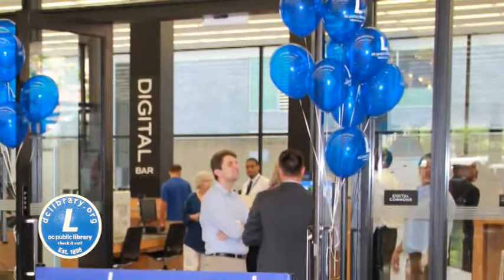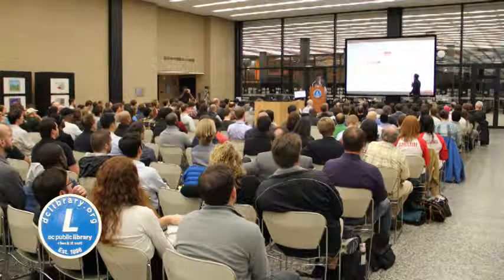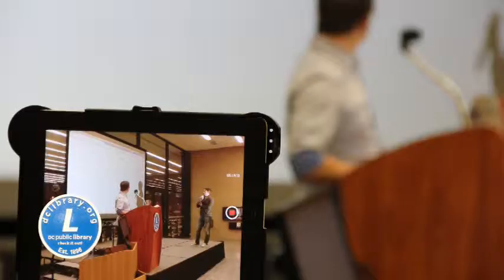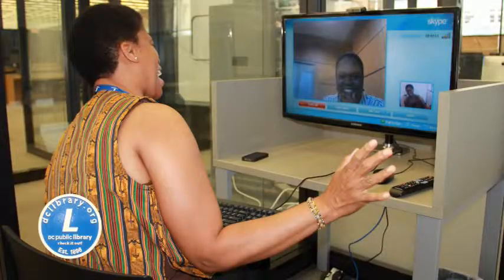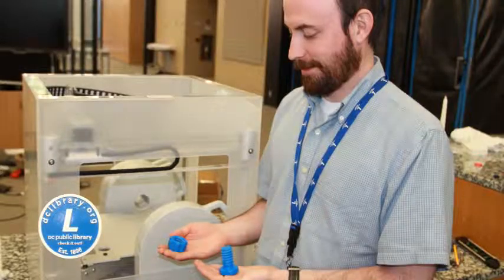The Digital Commons opened on July 17, 2013, and since then has hosted more than 200 technology trainings such as Intro to Photoshop, Intro to Self-Publishing, and Intro to Microcomputing Raspberry Pi. Roughly 4,000 sessions have been used on Macs and PCs available in the Digital Commons, and thousands more use the free Wi-Fi available on their laptops.